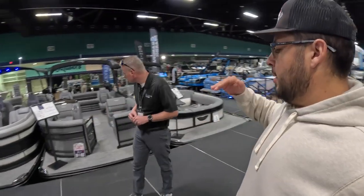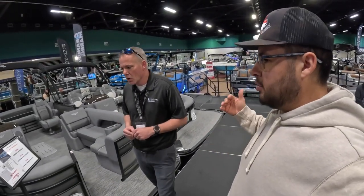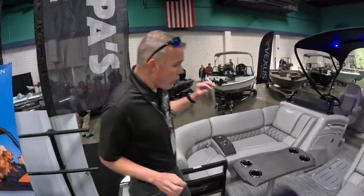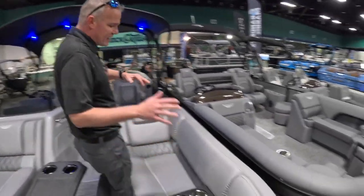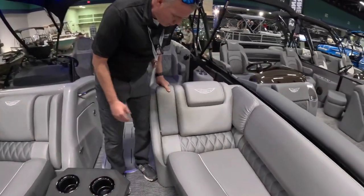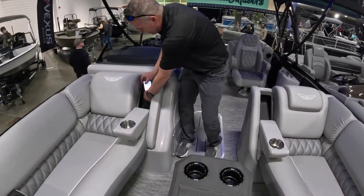Thank you very much, Brandon. Let's go to the higher level for someone looking for more luxury. There's no shortage of luxury on this Bennington RSRFB — this is a fastback model. You can get accents with pillow-top furniture, storage under every seat, and armrests.